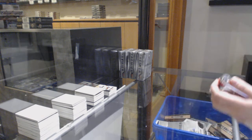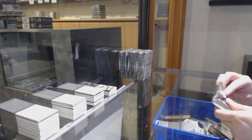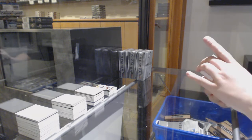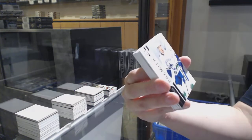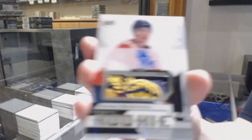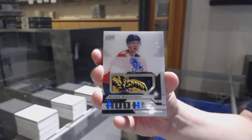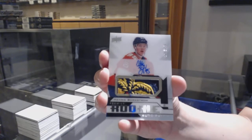We've got number 299 Henrik Borgstrom rookie for the Florida Panthers, and a base number 199 for Vancouver, Brock Boeser. Very pretty patch. Rookie patch auto number 249 for the Florida Panthers, Henrik Borgstrom, with a beautiful full palm tree patch.